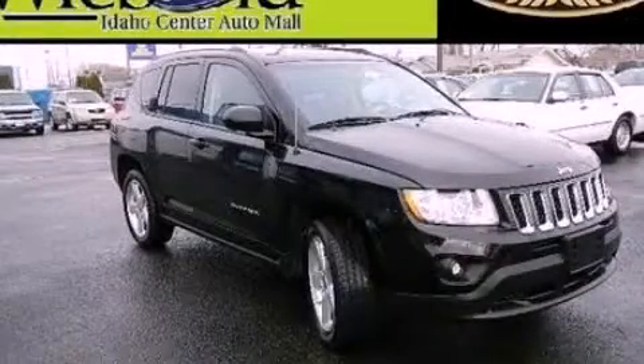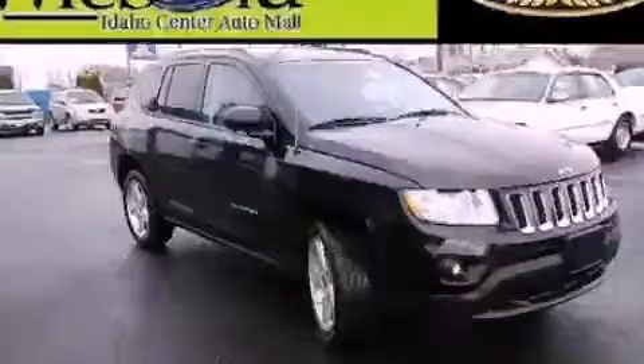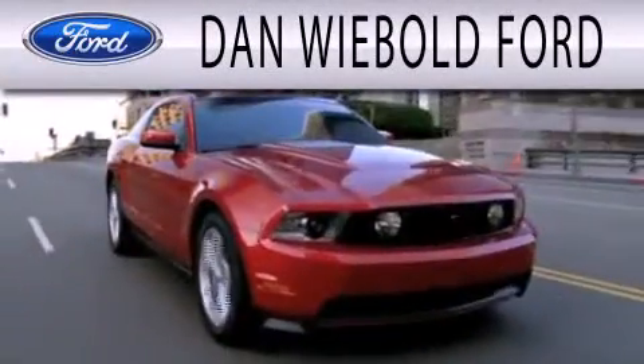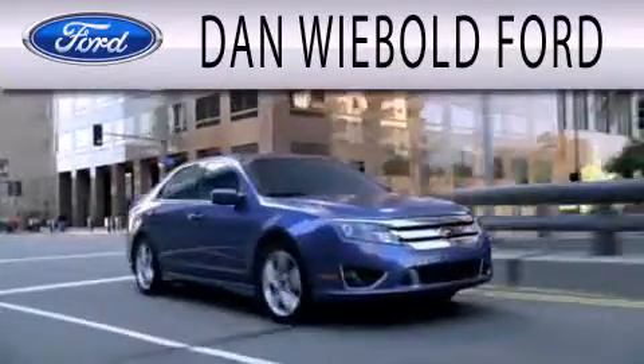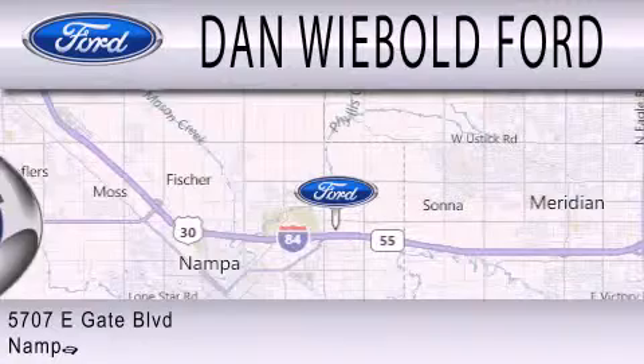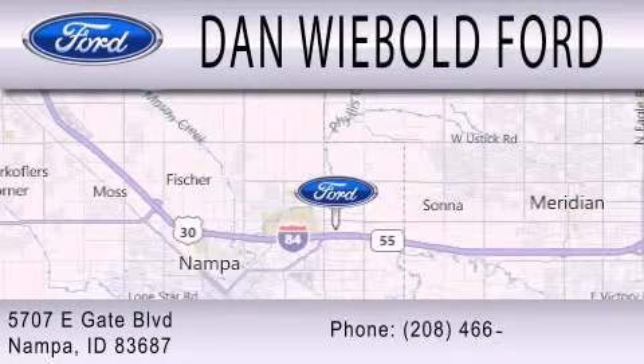Call now to find out how you can own this breathtaking automobile. Dan Webold Board is dedicated to doing everything possible to ensure that the experience you have selecting your next vehicle is as pleasant as possible. We are located at 5707 Eastgate Boulevard in Nampa.